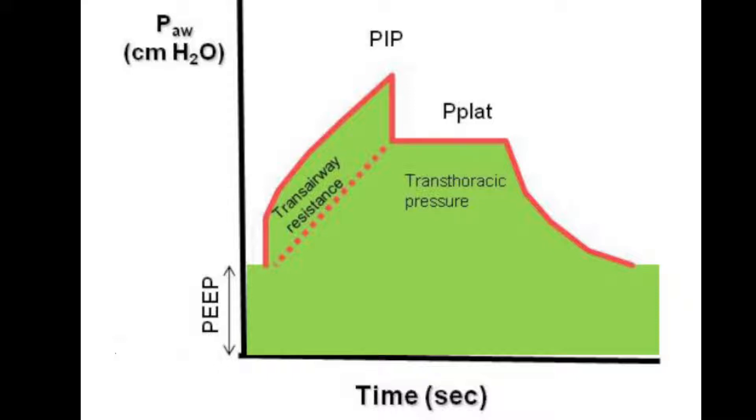In volume-controlled ventilation, looking at the diagram with pressure on the left axis and time along the bottom, you can see a little PEEP set so the line doesn't return to zero. The machine delivers the set tidal volume — say 500 mls — and in doing so reaches a certain pressure. That delivery pressure is mainly determined by the resistance in the airways — the main bronchi and smaller airways. If they are very resistant, the pressure will be higher; if less resistant, the pressure will be lower.